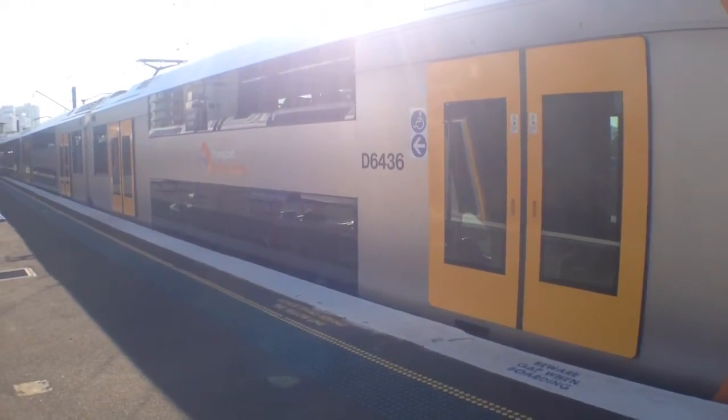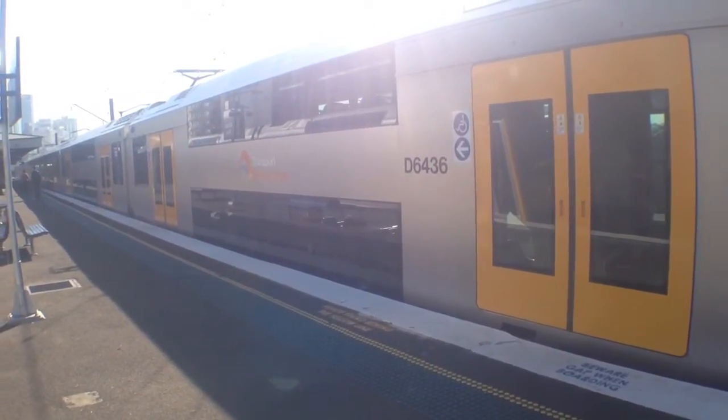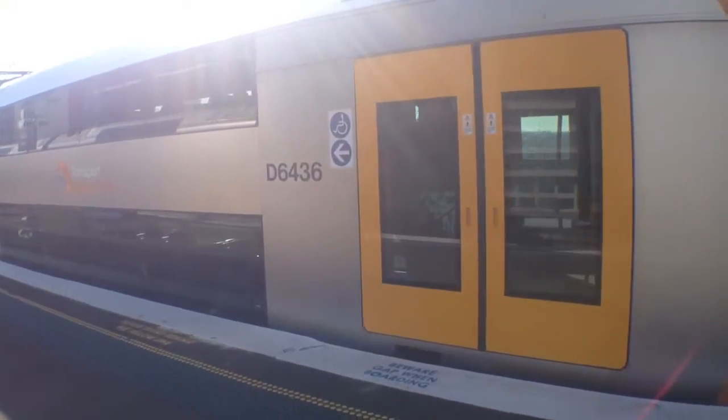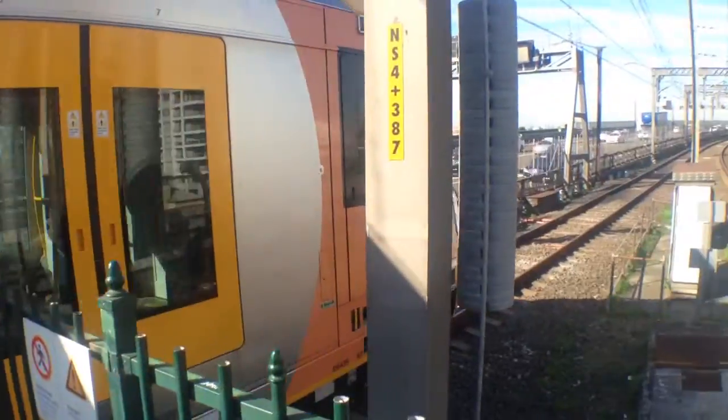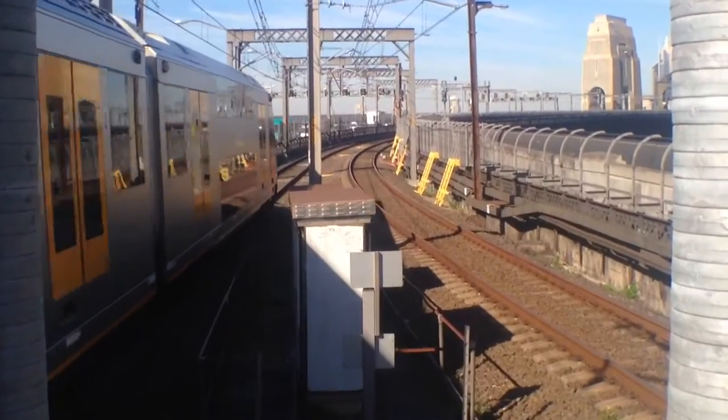Here on platform number 1, A36. Front car is D64 36. It's now departing platform 1 for City Service. I'm not sure where it's going after that. We're going to Epping, Richmond, Peninsula Raven, Amy Plains.